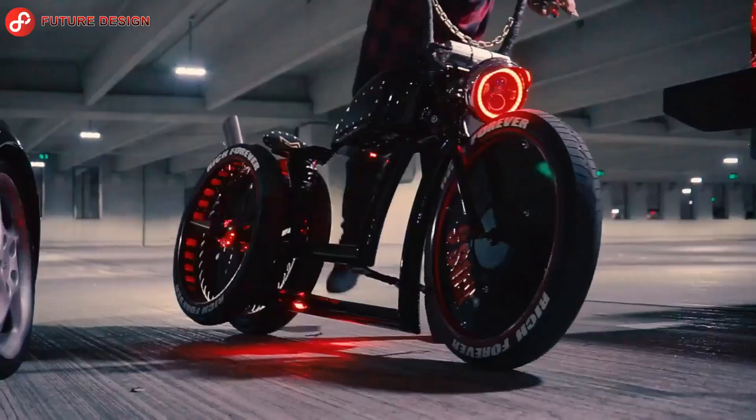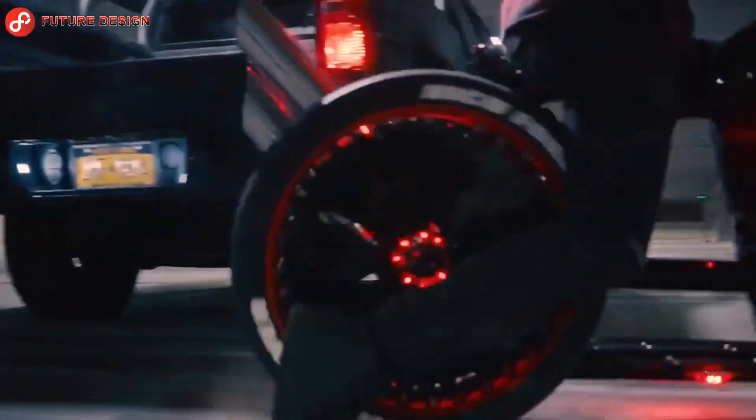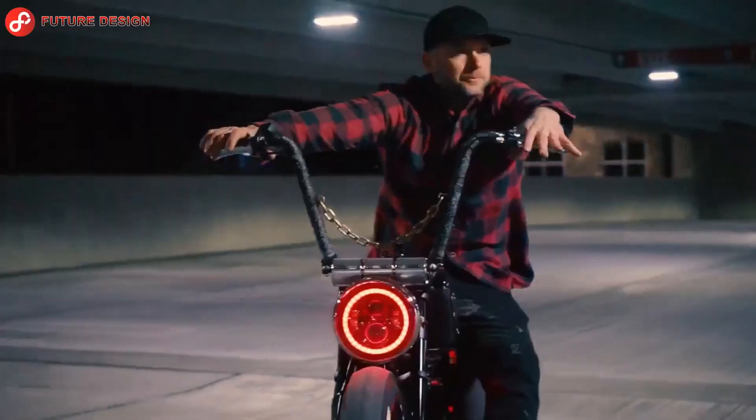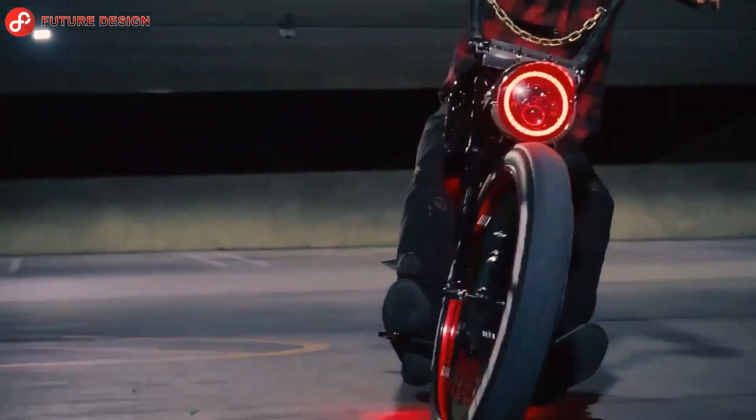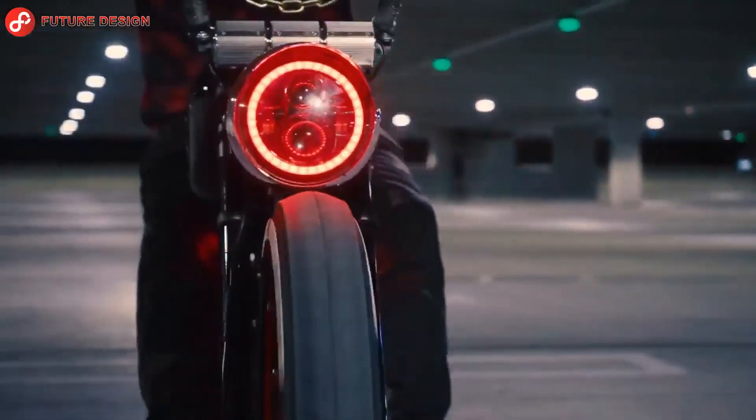Electric bicycles reduce the consumption of natural resources, provide clean air and mobility, and create economic vitality in urban centers. The biggest advantages of electric bicycles against nature are the prevention of fuel consumption; they do not consume fossil fuels and therefore do not cause air pollution.